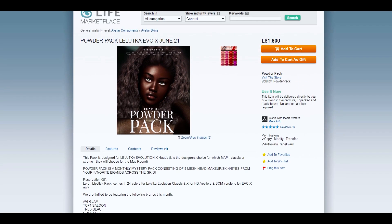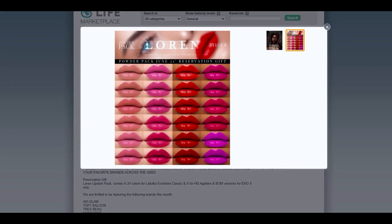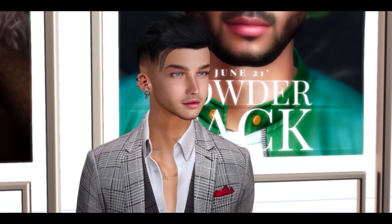Your order is going to be generated on the system. The reservation gift for this month is going to be a beautiful set of lipstick. They come in BOM and HUD apply. This is for Lelutka Evo X and Lelutka Evolution Classic. But there is more — for the first time, we are going to have a male edition for Poder Pack.